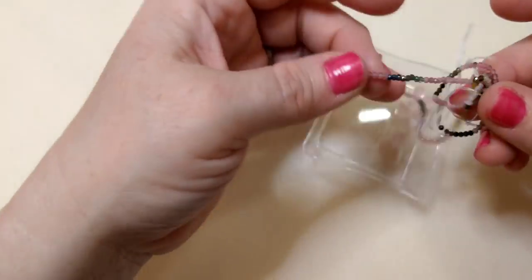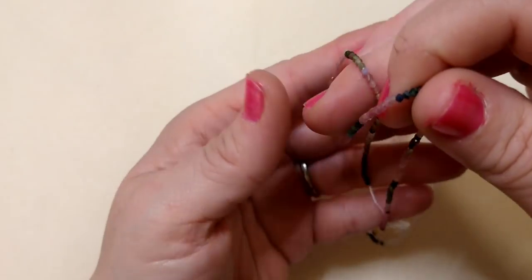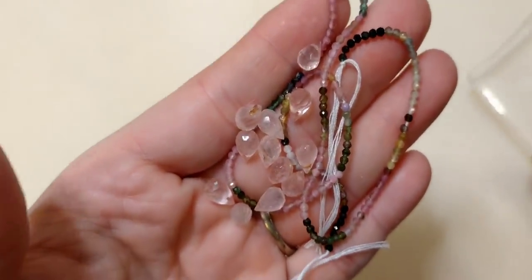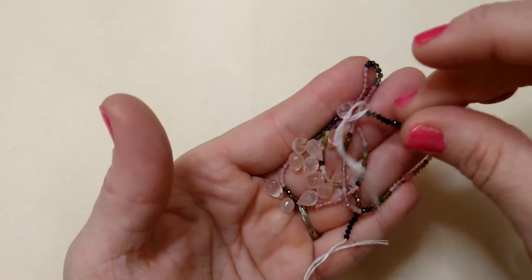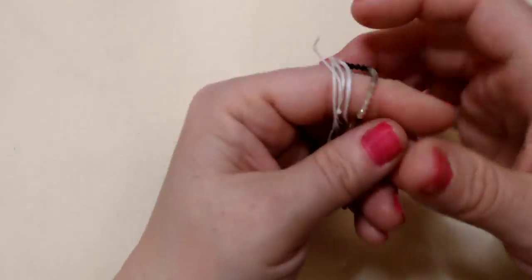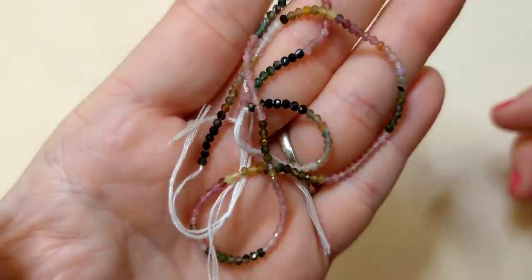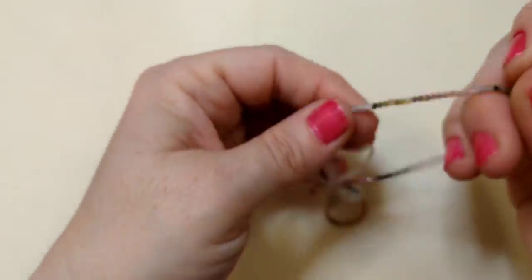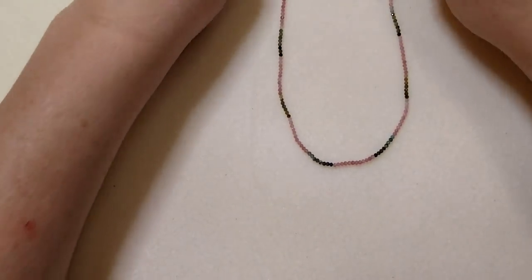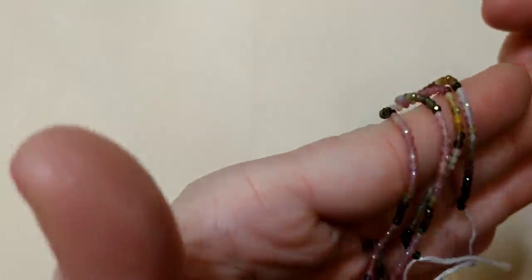And then mix them with this beautiful tourmaline — tourmaline multi rondelle faceted natural beads. Look how sparkly and pretty they look with the rose quartz together. These are 2.5 millimeters and just stunning. The sparkle on them is fantastic and they're all different shades. It would be so pretty to string something simple — a bracelet or a necklace — very minimal just to showcase the bead. Something very minimal to showcase those beautiful beads.